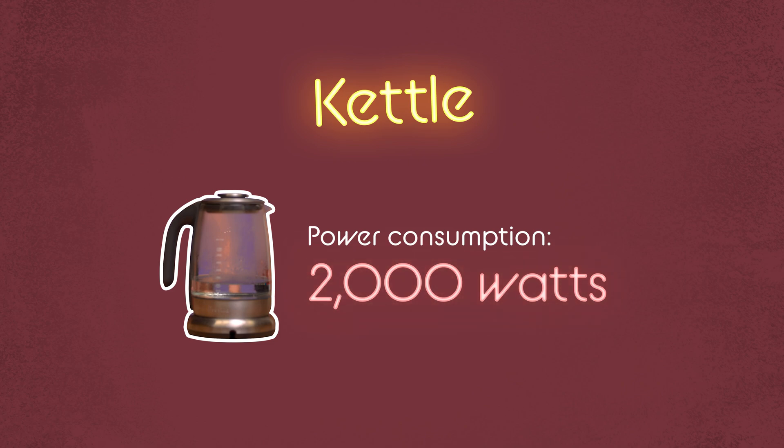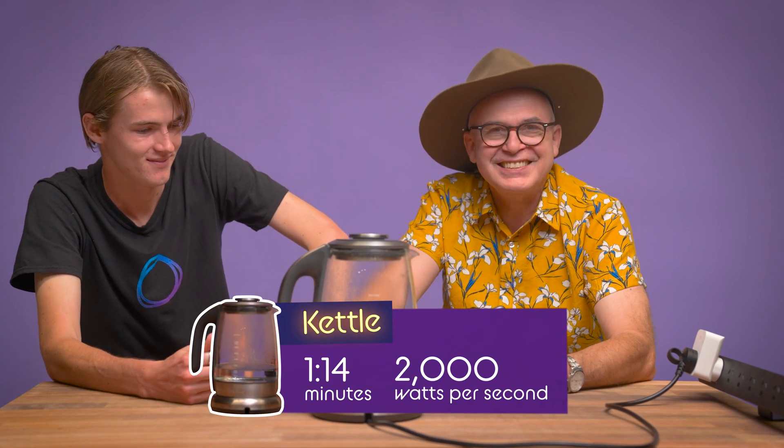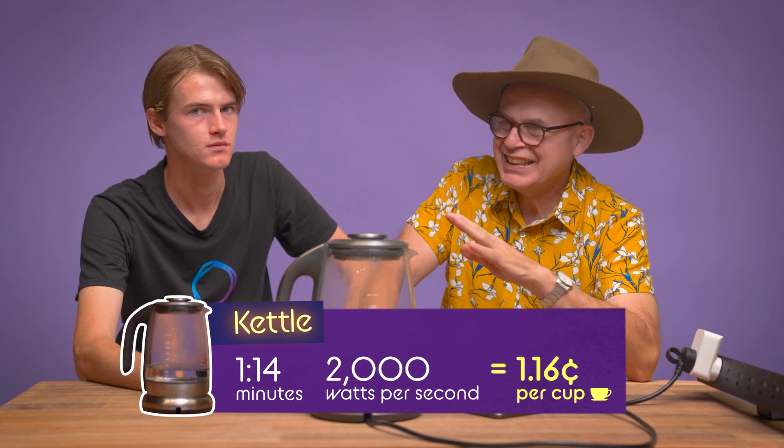Finally, my trusted little kettle. Ready, set, go. We're looking at over 2000 watts — that's more than any of the others. But look, it's starting to bubble already. That was quick! One minute and fourteen seconds. So that's 1.16 cents — that's a clear winner.